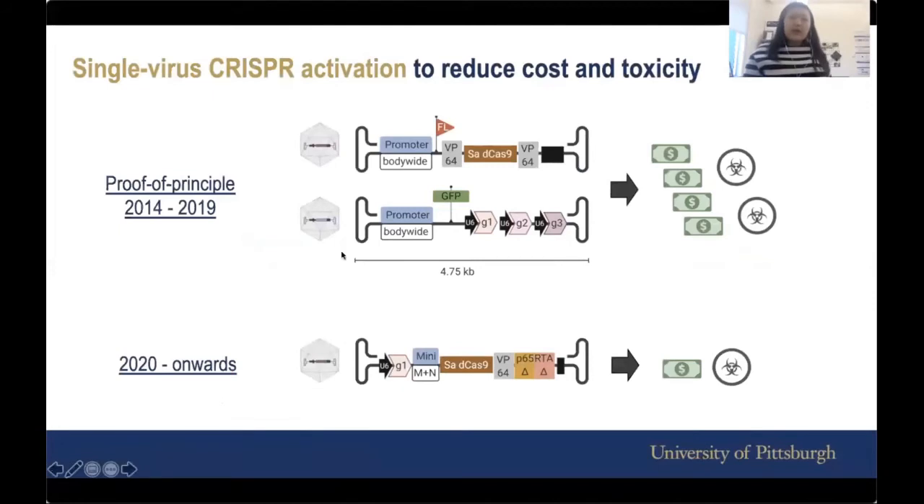Before we needed two cars; now we are aiming to have just one virus — one car. Can we fit all the components of this CRISPR activation technology into just one virus? If we do that, we will reduce the cost and theoretically the toxicity as well — the cost for sure, and the toxicity we'll have to see.